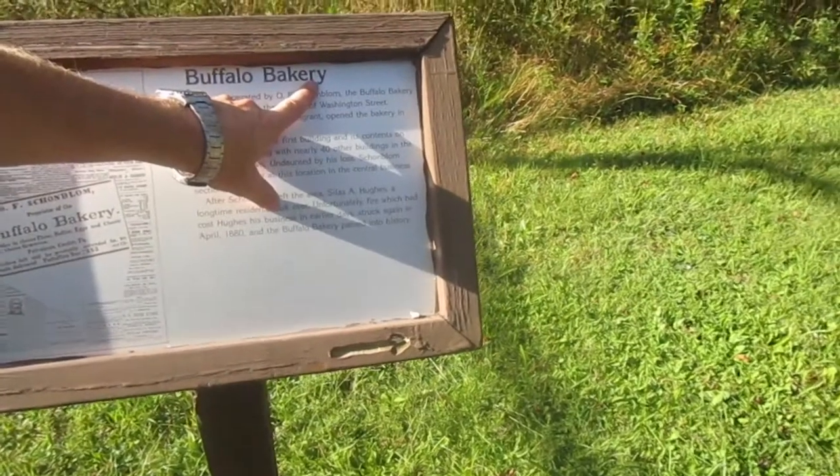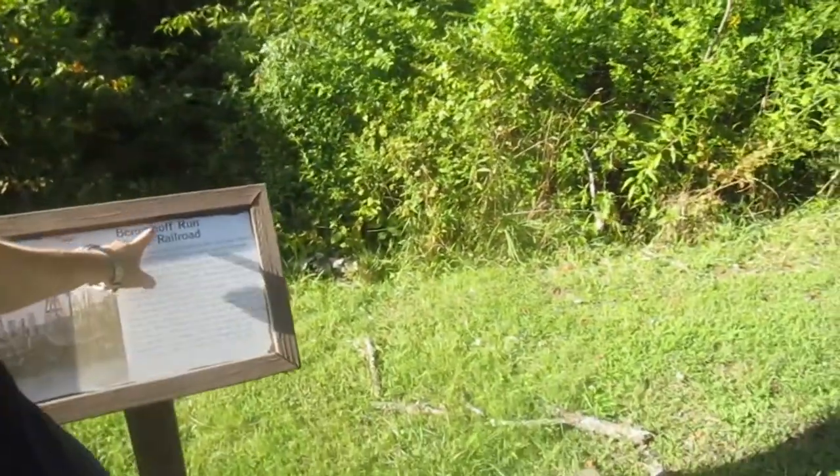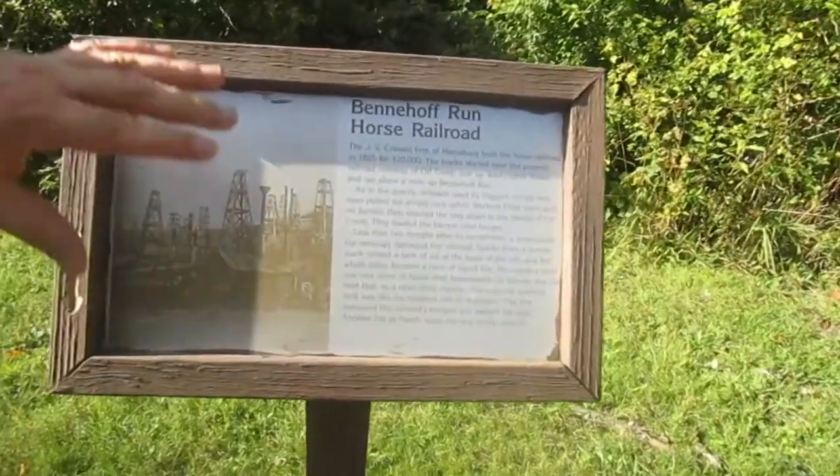Every town even had a bakery — the Buffalo Bakery. Last one, which is the Benny Hoff Run Horse Railroad. Snapshot.